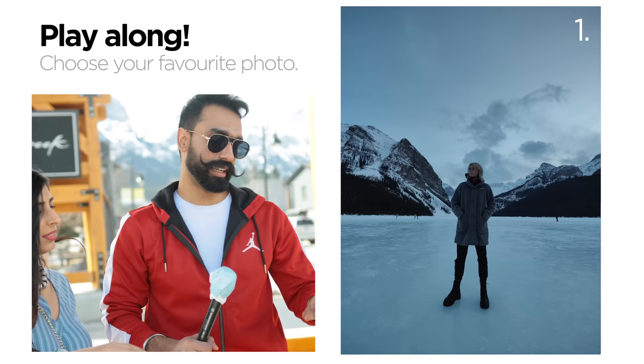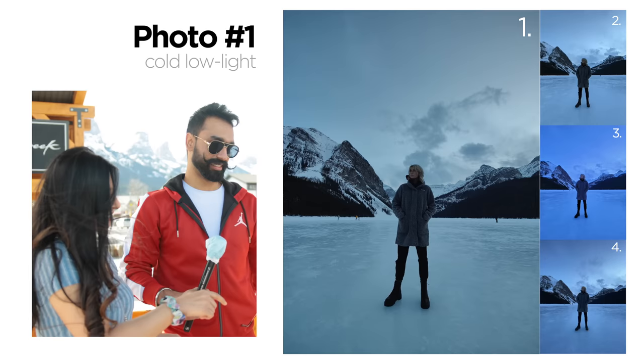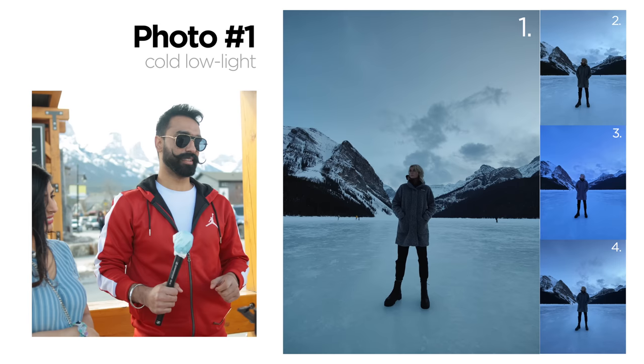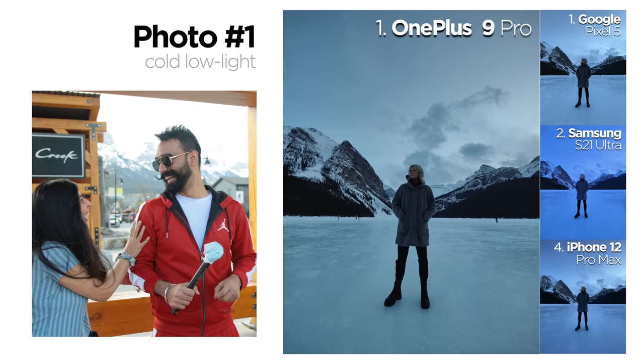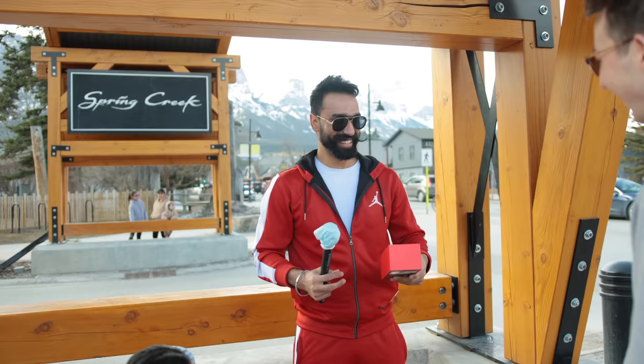Now that you've selected which photo is your favorite, which phone do you think took that photo? I'll go with the OnePlus. What makes you pick the OnePlus? I had that phone back home — I know its picture quality is very good. Final answer — OnePlus. So this is the photo you picked, your favorite, photo number one. It was taken on... the OnePlus! Oh wow, you got it right! That means — seriously? That is your OnePlus — a brand new OnePlus 9 Pro!